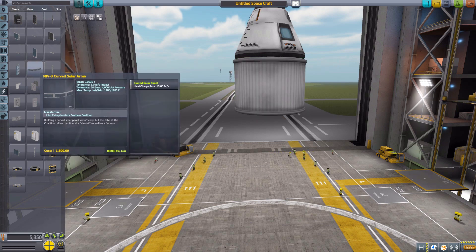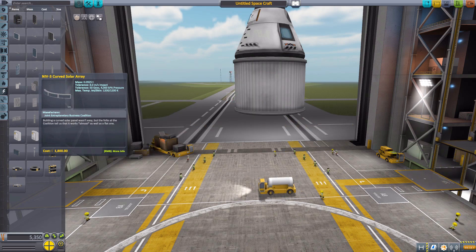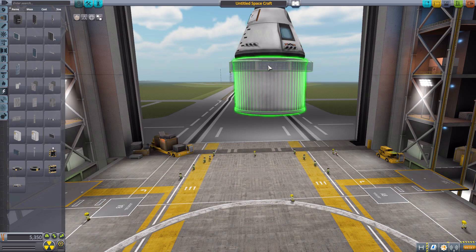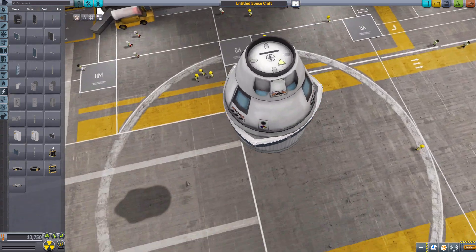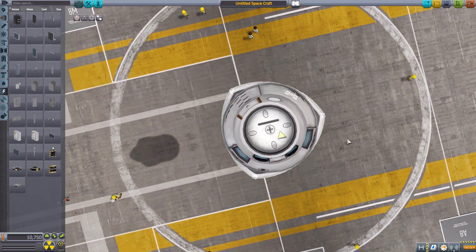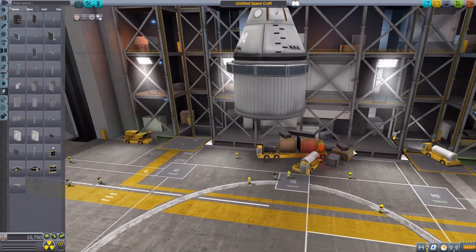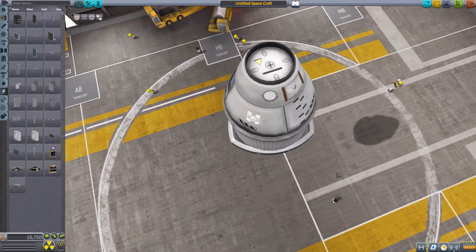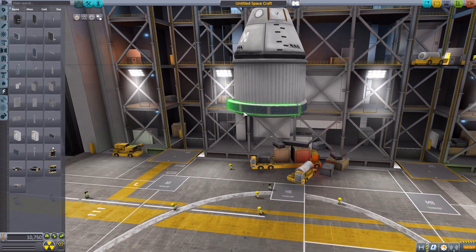The next part is another curved one — the NIB-3 Curved Solar Array — which only does 10 electric charge per second. As you can see, it is just a much smaller version. You either go with one of them or three of them to go all the way around. It's actually kind of oddly shaped — I guess that one would be better used on a larger piece, though. I actually kind of like that shape on the 2.5 meter, but it is kind of an awkward part for the 2.5. Overall, another fun thing for any curved vessel.